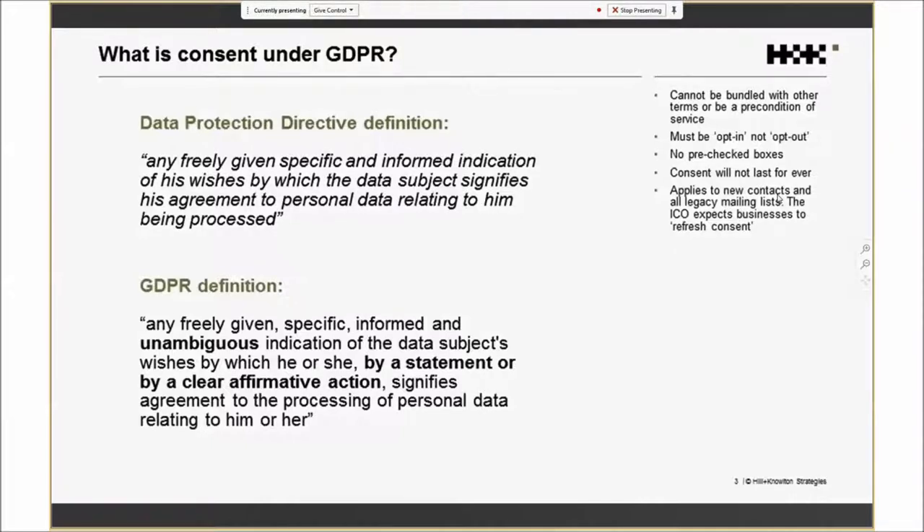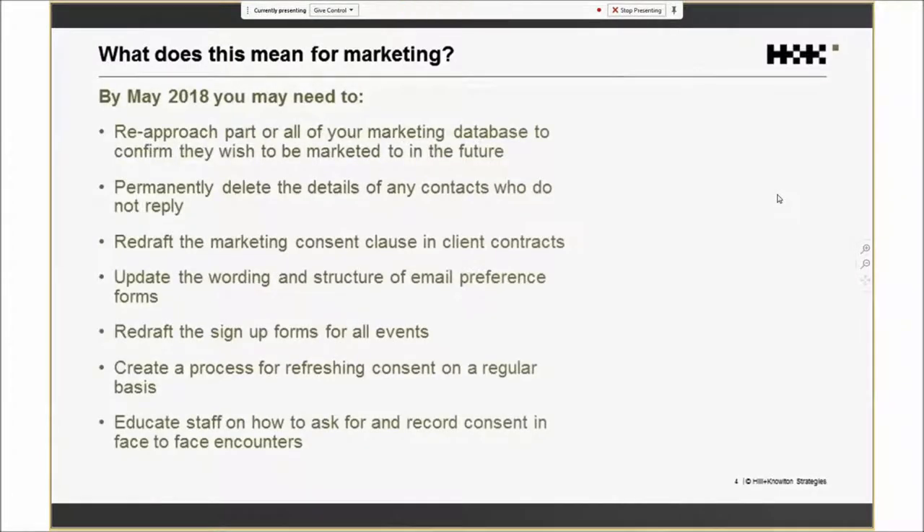So what does this mean in practice for marketers? It means changing copy and processes wherever you're talking to prospects and clients about consent. The first and most important is going through your existing marketing lists to find where consent isn't up to GDPR-level standard and re-approaching them — what the ICO in the UK calls 'refreshing consent.' You also need to make copy changes in contracts with clients, contact us pages on your website, and where you invite people to events.